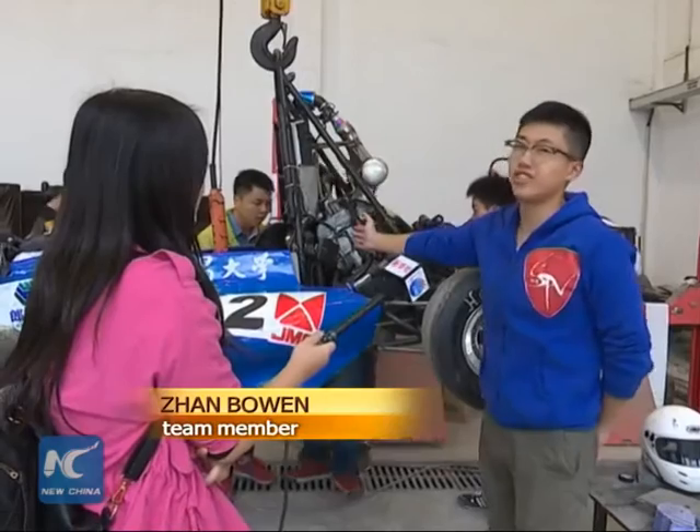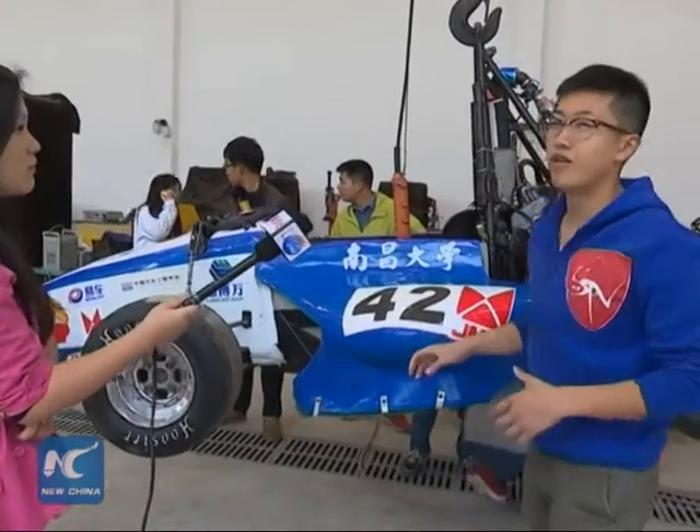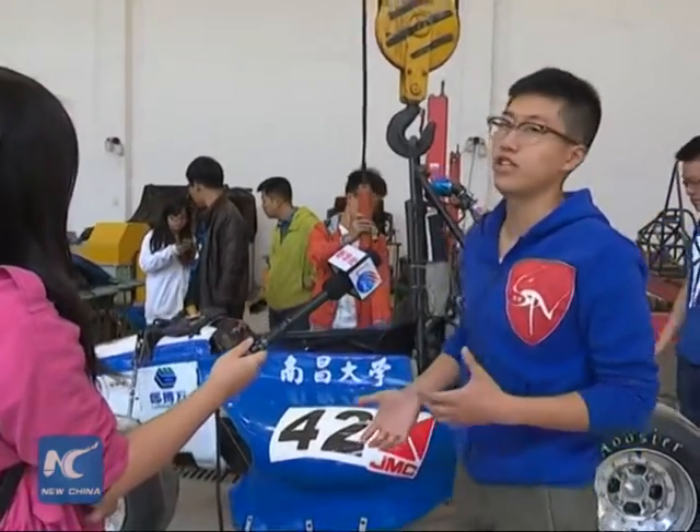Here is the engine, the key part of the formula car. The design of the car's body was inspired by Jiangxi's famous blue and white porcelain. The body is shaped in this way to reduce wind resistance.